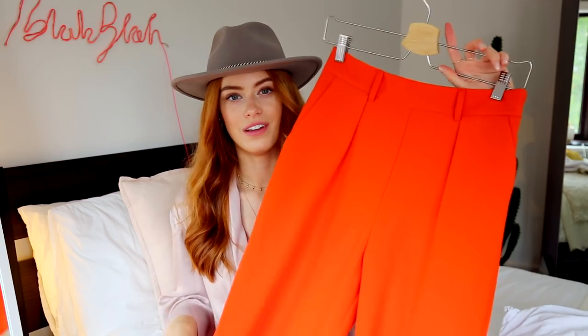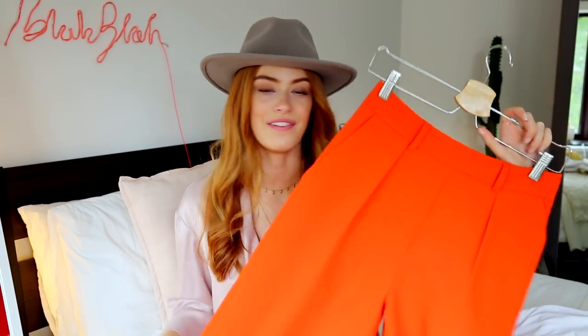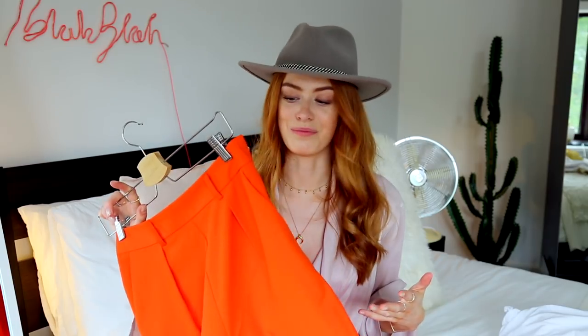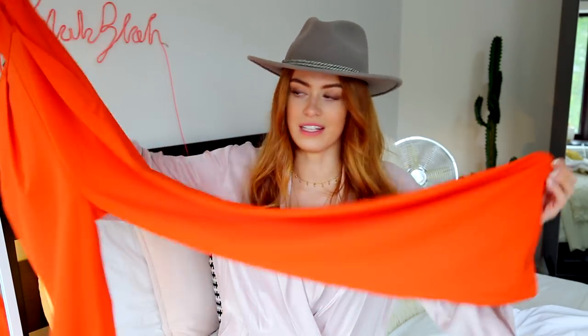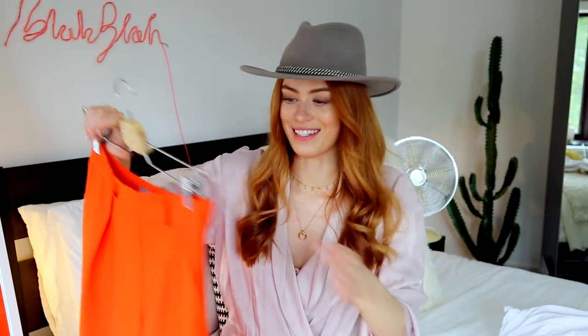Now we are moving on to things from ASOS. The first thing — you might want to put some sunglasses on because they are a bit bright — it's this pair of very orange wide leg tailored trousers and I am obsessed with these. They fit so well and they just swoosh really nicely when you walk and they're also super comfortable. They do them in so many different colours, most of them bright, but I'm so impressed with these. They were quite cheap — I think they were like £20 to £25. Definitely go and check them out online if you're interested in wide leg trousers.